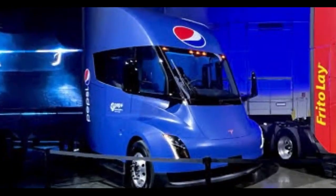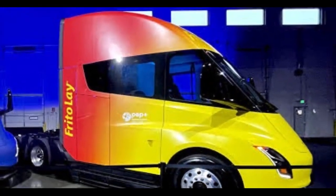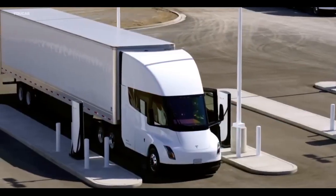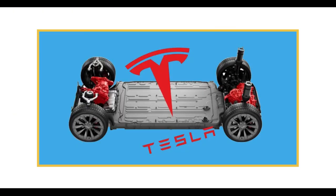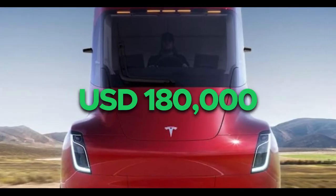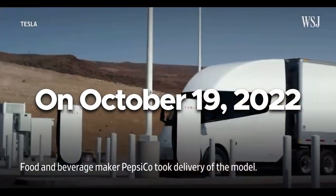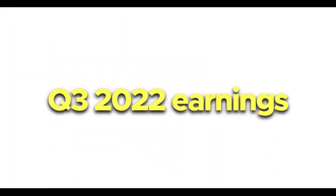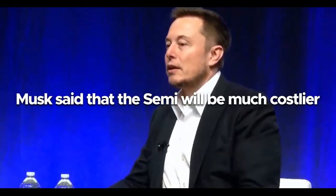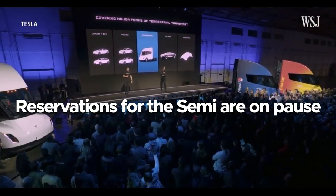Price and rivals. Tesla has delivered the first two units of the Semi to PepsiCo — one with blue paint and Pepsi branding, and the other with yellow paint and Frito-Lay branding. However, the company hasn't disclosed pricing. Initially, when Tesla planned to offer the Semi with a quad-motor powertrain, it expected a 300-mile version priced at USD 150,000 and a 500-mile version at USD 180,000 as base prices. On October 19, 2022, during the Q3 earnings call, Musk said the Semi will be much costlier than a passenger vehicle. Reservations for the Semi are currently on pause.